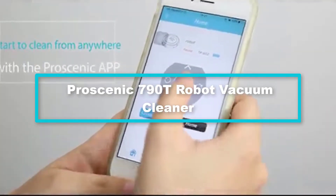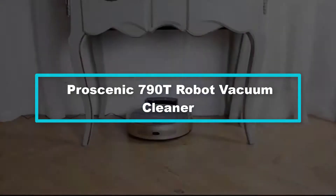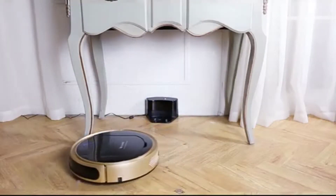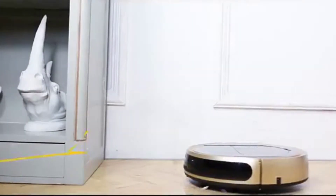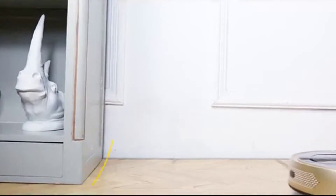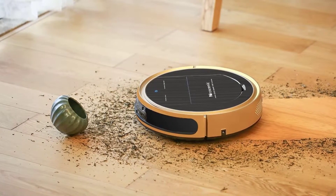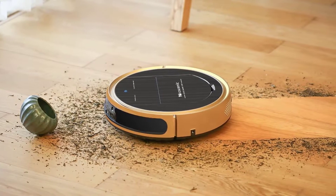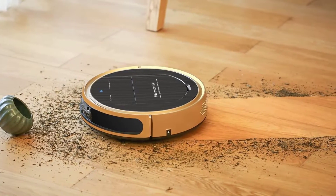Starting at number 5, we have the Proscenic 790T robot vacuum cleaner. The Proscenic 790T offers you a lot of control in the simplest manner. We like its remote control compatibility — this cleaner supports Alexa voice control, or you can control it through an app on your smartphone. The choice is yours.